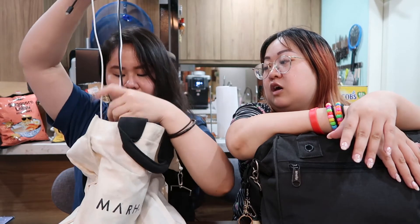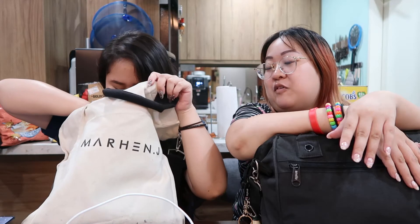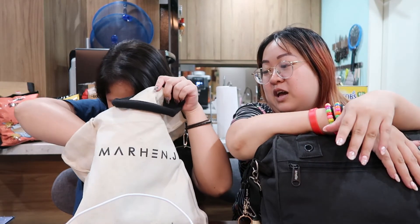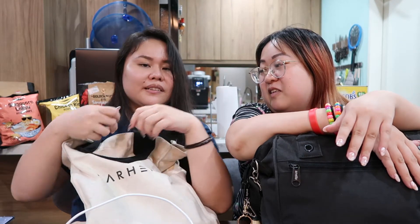Why do I have so many cables in here? More cables is better — you never know when the cable dies on you. Been there before. Is this the first time you've cleaned out your bag in months? Probably months, yes.